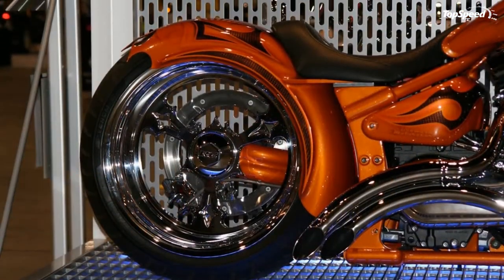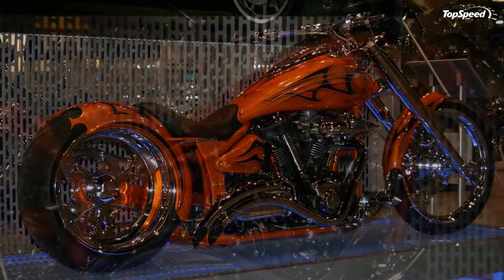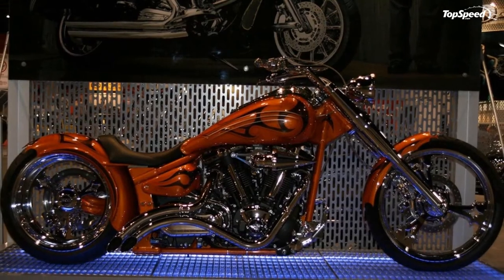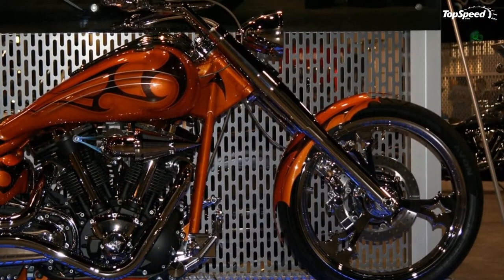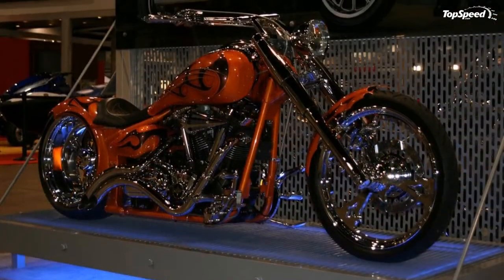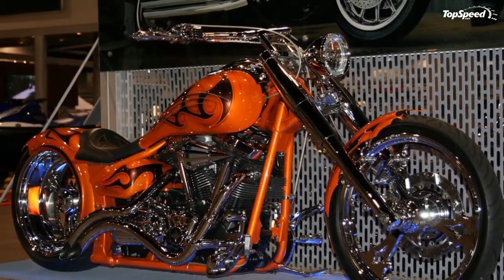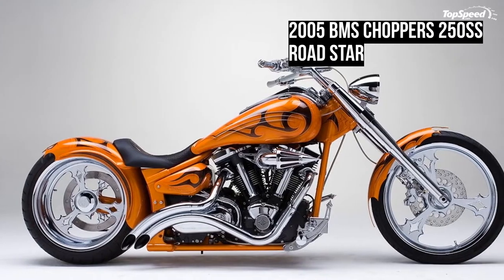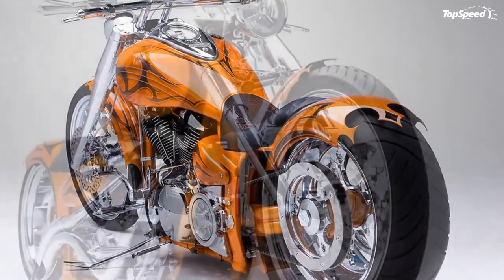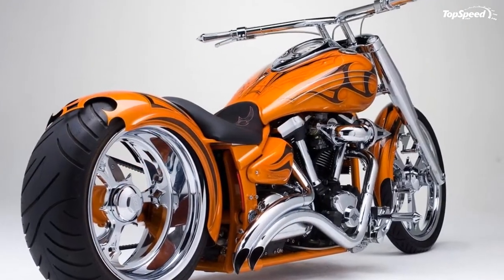Industry-leading Star family fit and finish features rich lustrous paint and extensive chrome accents, creating a machine as stunning as it is powerful. Deeply balanced steel fenders combine timeless styling with rugged durability. An LED tail light is flush mounted on the rear fender for a custom look, with LED bulbs that are brighter than conventional bulbs and draw less electrical current. The ultra-thin tank-mounted speedometer features a stylish design with easy-to-read odometer, dual trip meters, clock, fuel gauge, and indicator lights.